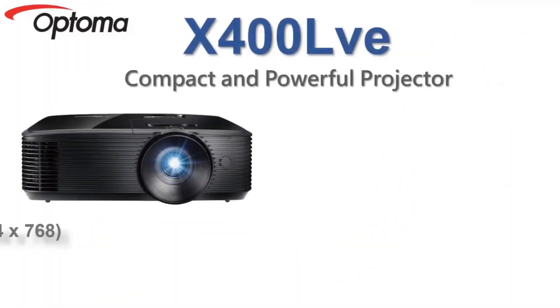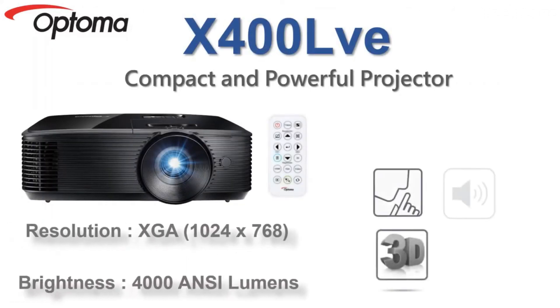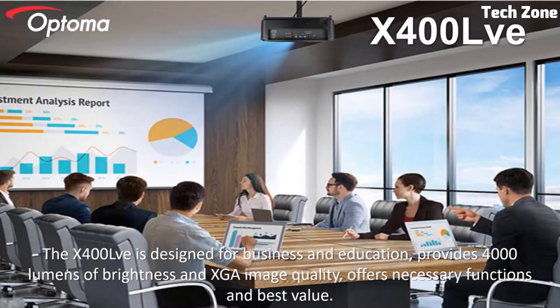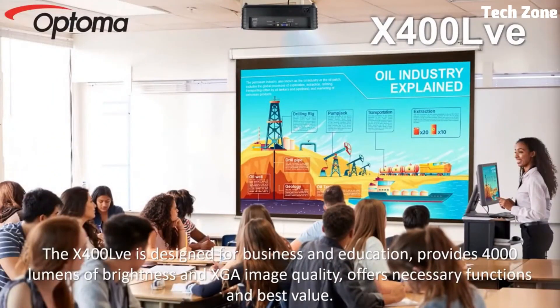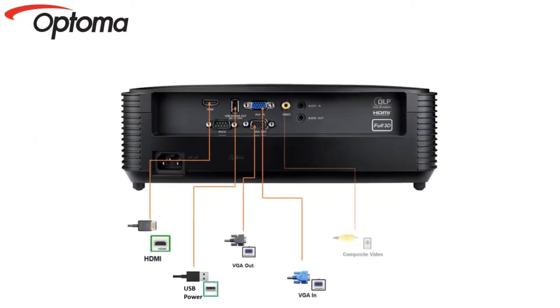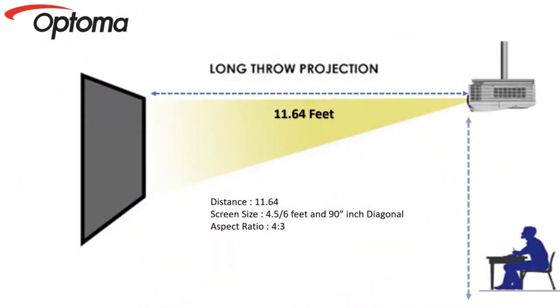Number four: Optoma W400L. The Optoma W400L is a powerful tool for captivating presentations and immersive entertainment. With WXGA resolution it delivers clear visuals and sharp details making your content stand out. Its compact design and 4,000 lumens of brightness ensure excellent performance in various environments. The projector offers versatile connectivity options including HDMI and VGA for seamless content sharing from multiple sources.